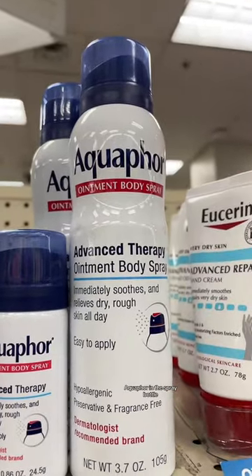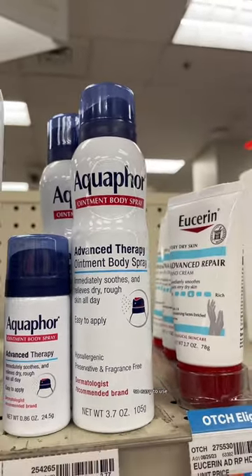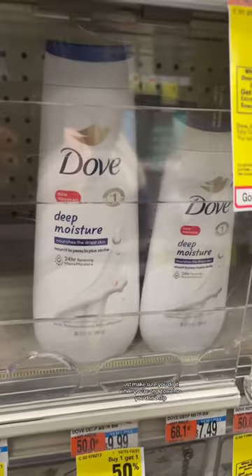Aquaphor in the spray bottle — so easy to use. Just make sure you do it while you're on a towel so you don't slip.